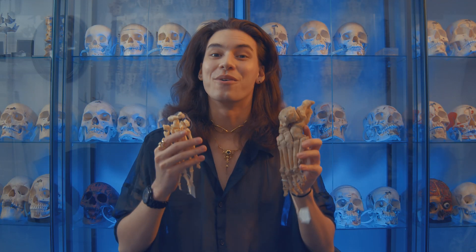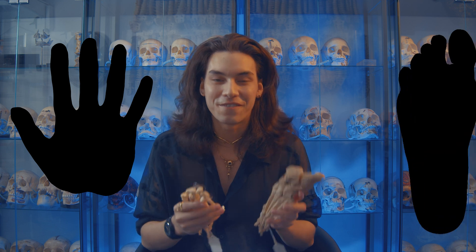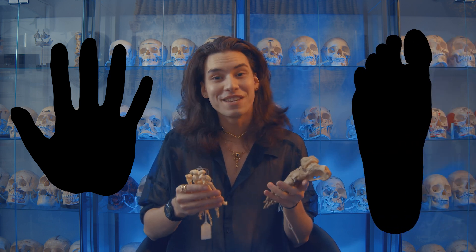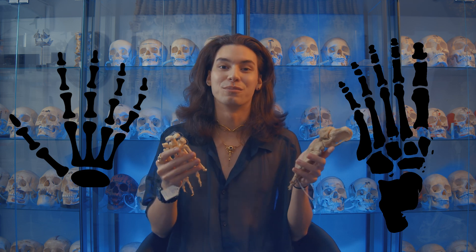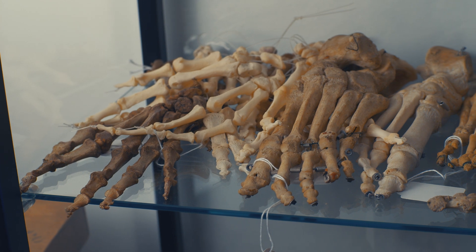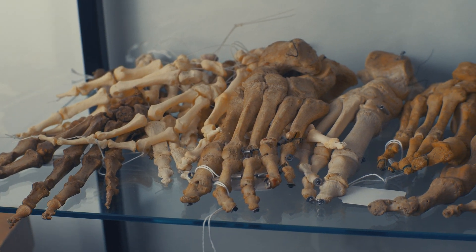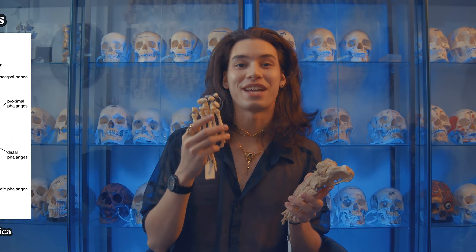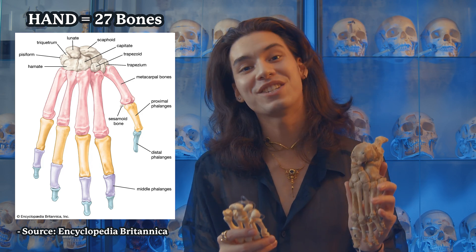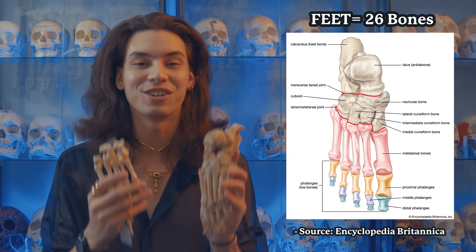The first biggest mistake that I see is people not knowing the difference between hands and feet. To some watching, it might seem extremely obvious, but I see it happen every day within forums and different groups online. I remember when I first started studying bones, I got them confused too. Bones in the hand actually have 27 individual bones and bones in the feet are 26, so that's the first indicator — just counting how many you see.